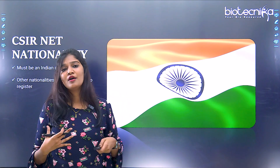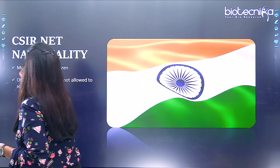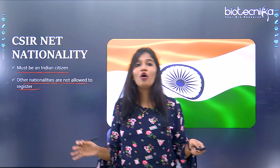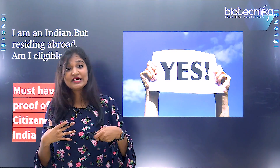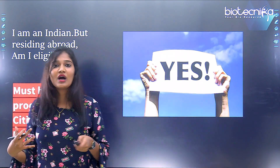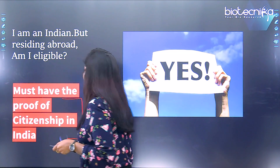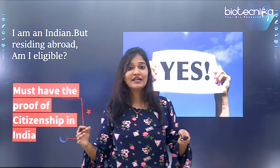An important question: what should be the nationality? All Indian nationals are eligible to apply for this CSIR exam, whereas other nationalities are not allowed. If you are an Indian living abroad, you are also eligible to write this exam, but you need to have proof of Indian citizenship. If you have any proof of Indian citizenship, you are good to go and sit for CSIR NET Life Sciences.